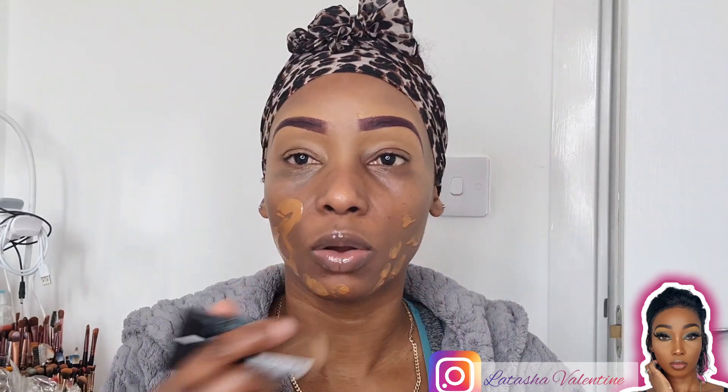Alright guys, I'm going to jump straight into it. As you can see, I've already done my brows off camera. If you do want to see me do a brow routine, let me know in the comment section and I'll do that for you. My brow routine has always been the same since I started doing makeup — I used to draw them on and leave them like that.